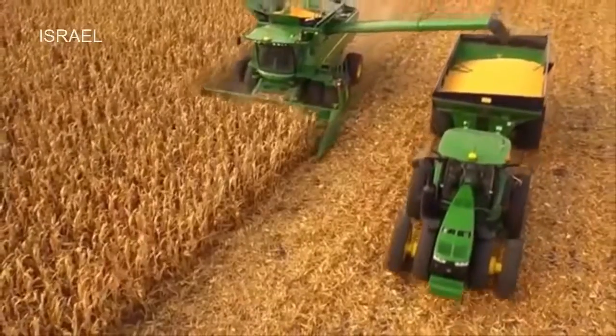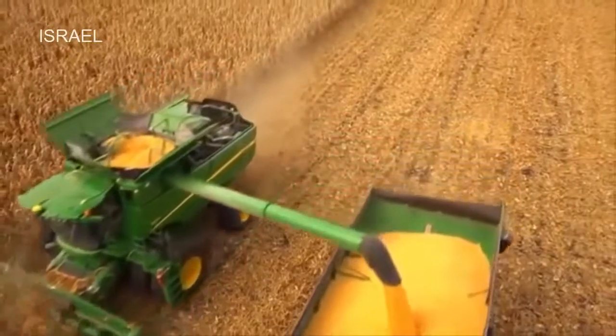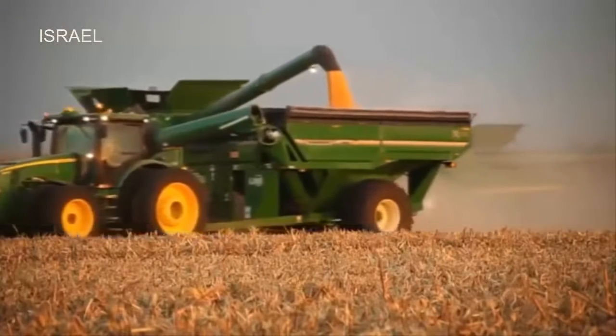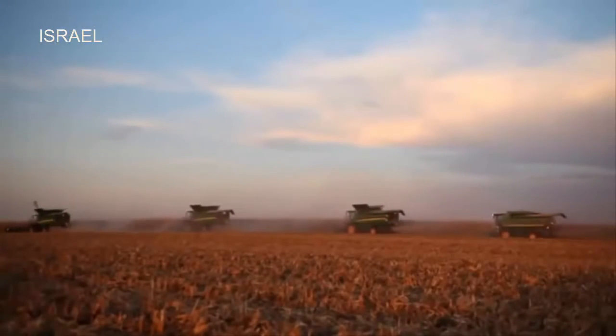John Deere offers more choices, increased capacity, and added reliability for corn growers around the world. Our irrigation solutions are designed to become part of your operation and to help increase your profitability. John Deere — committed to those who are linked to the land.